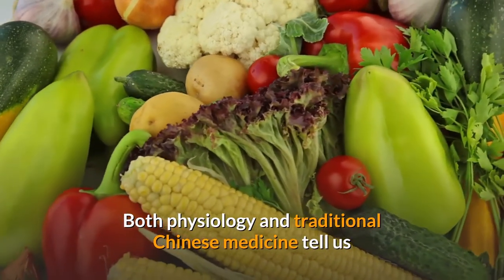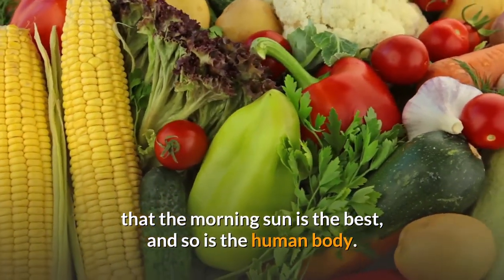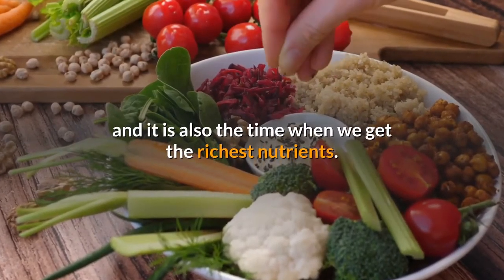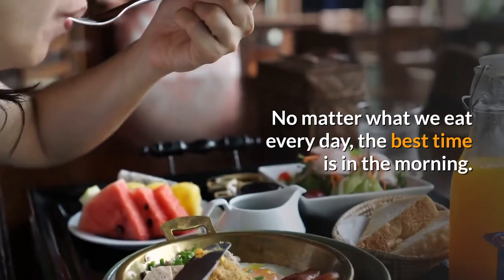No matter what you eat, the human body follows the process of metabolism. Both physiology and traditional Chinese medicine tell us that the morning sun is the best, and so is the human body. Morning is the time when our body's metabolism is strongest and when we get the richest nutrients, no matter what we eat — the best time is in the morning.